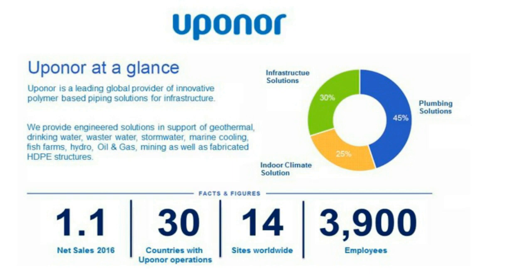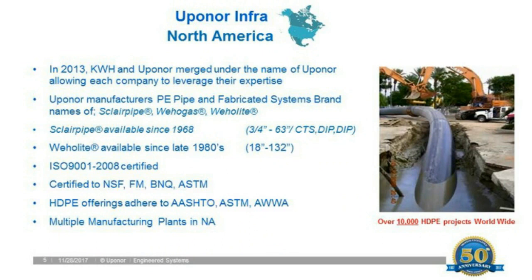In North America, in 2013, KWH — which has been operating in North America for over 50 years — merged with Uponor. That merger rebranded the joint partnership as Uponor Infra. Uponor manufactures HDPE pipe under brand names Sclair pipe, Weholite gas, and Weholite light pipe. Sclair pipe is manufactured from 3/4 to 63 inches; Weholite from 18 inches to 11 feet. Our ISO-certified facilities are certified to NSF, S7, BMQ, and ASTM standards.